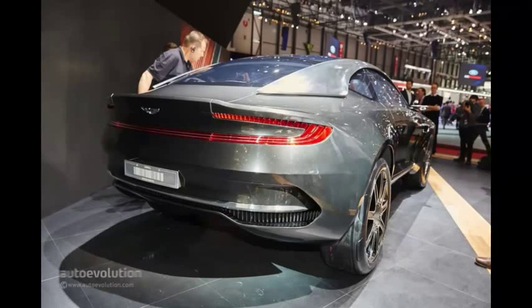Of course, that display couldn't ever make it into production, as it would have to fit an airbag in there, and deploying it would probably render the driver blind.